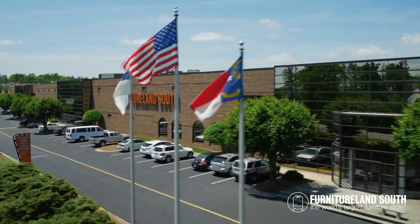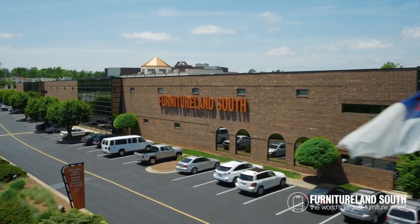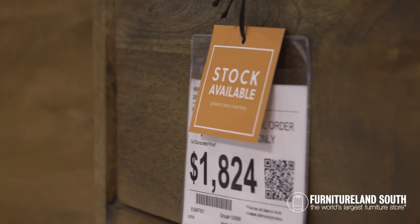As you browse our 1.3 million square feet of showroom space, be on the lookout for items with an orange tag. These items are available for you to take home today.